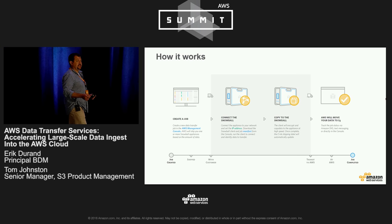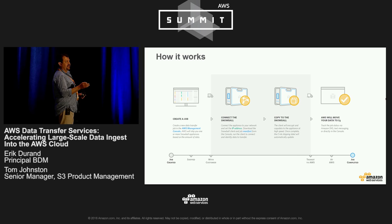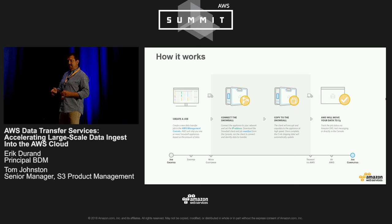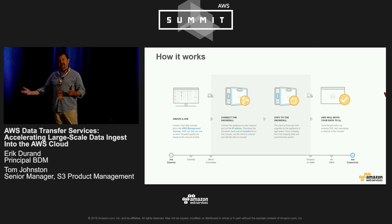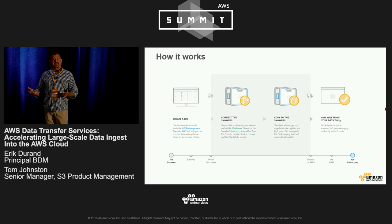You can also specify notifications through our Simple Notification Service, SNS, so that you receive updates throughout the entire process. You can use one Snowball to move up to 80 terabytes, or use multiple Snowballs in parallel to move petabytes of data. This whole process takes roughly a week.